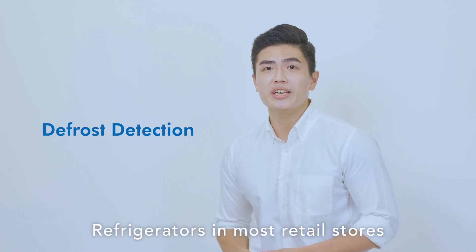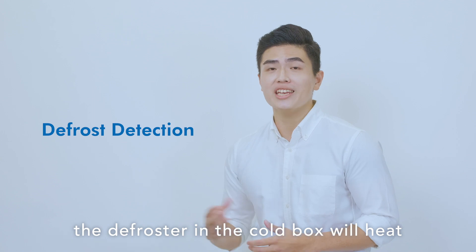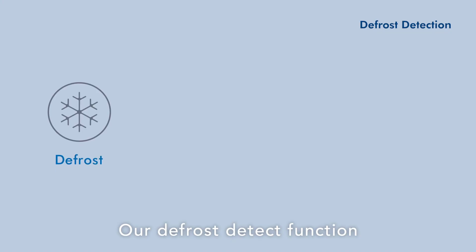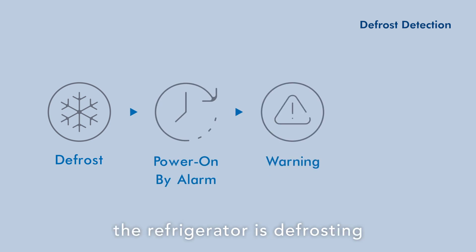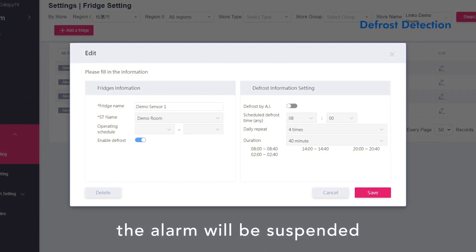Refrigerators in most retail stores have an automatic defrost function. The defroster in the cold box will heat and melt accumulated frost in the refrigerator. Our Defrost Detect function will identify whether the refrigerator is in defrost mode, and if so, the alarm will be suspended.